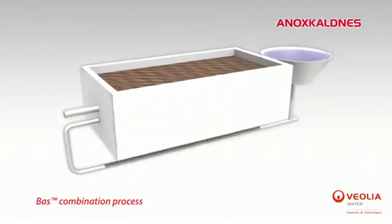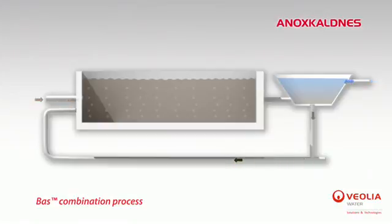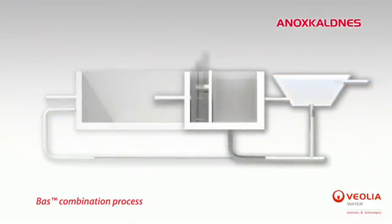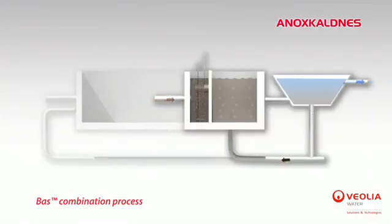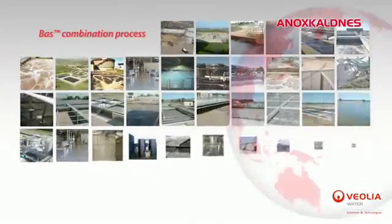Among the multiple configurations of the MBBR, the BAS process is, like the HYBAS, a combination of two systems: biofilm and suspended growth process. The difference is that they are separated into two different stages. The upstream biofilm step reduces the pollution load and thereby protects downstream activated sludge treatment. The benefits of this configuration are multiple, especially a low footprint and better sludge quality.